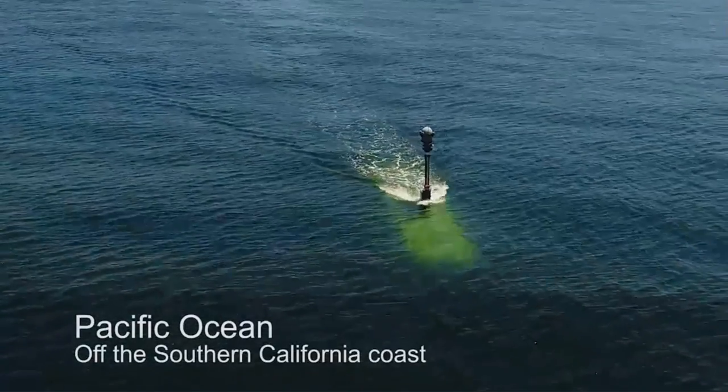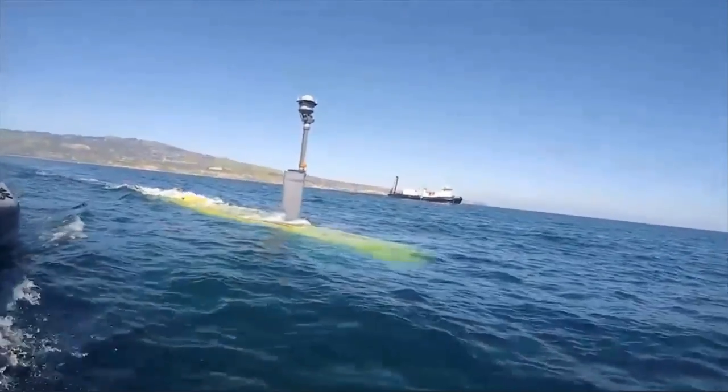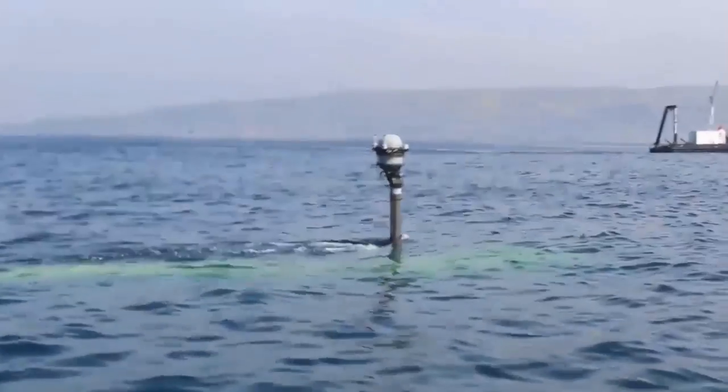From high above, Echo Voyager glides through the Pacific Ocean. Then the 51-foot-long unmanned undersea vehicle slowly descends into the dark blue water — a step the vehicle will repeat for more than two months.